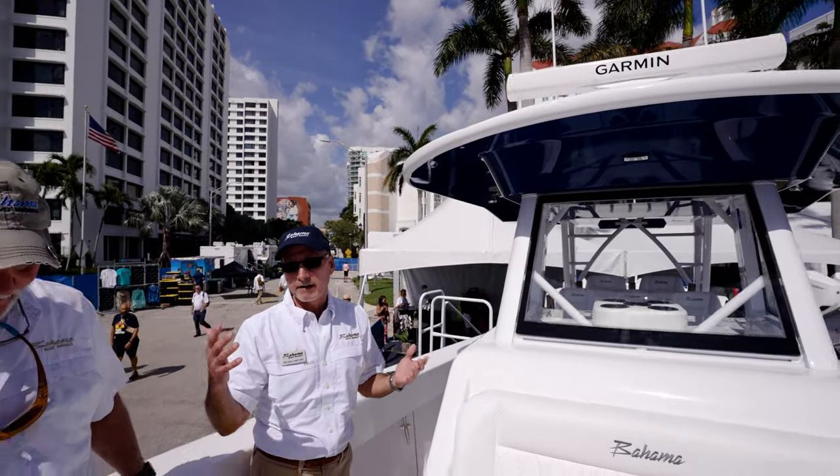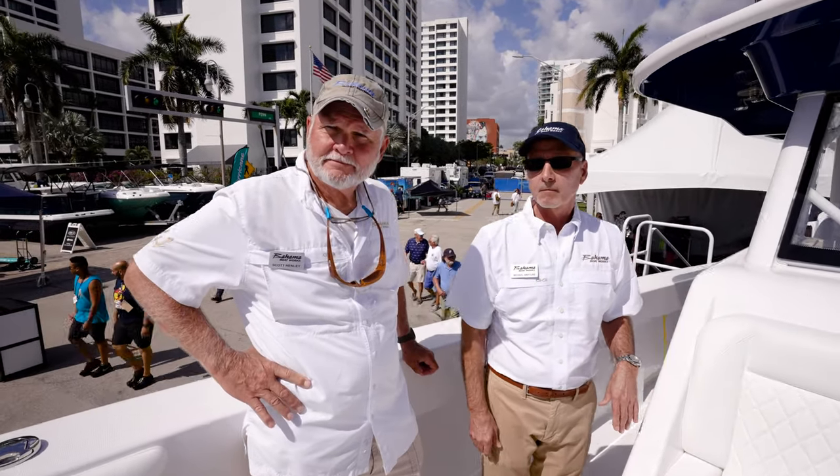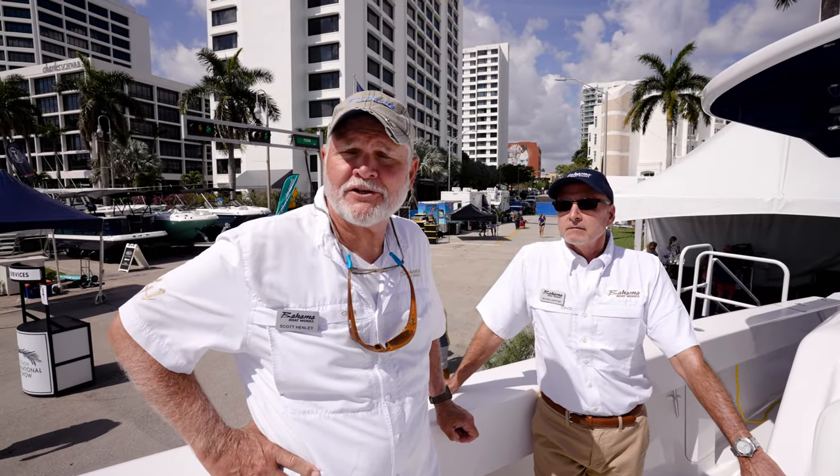Where are you guys making these? Right here in West Palm — this show is basically in our backyard.